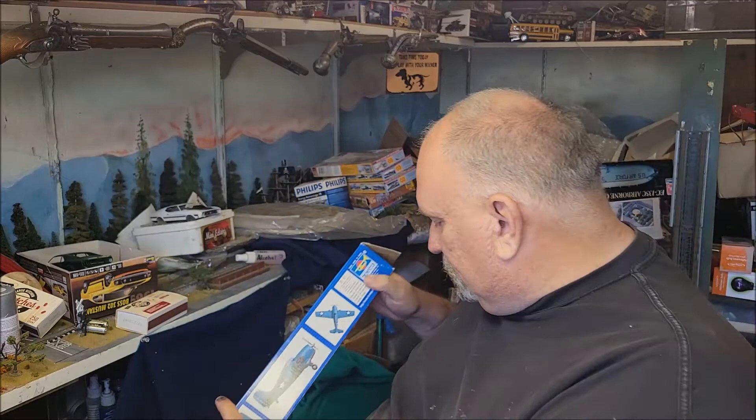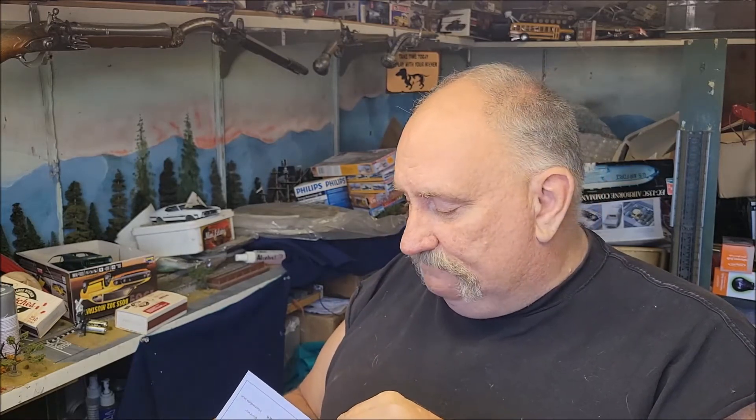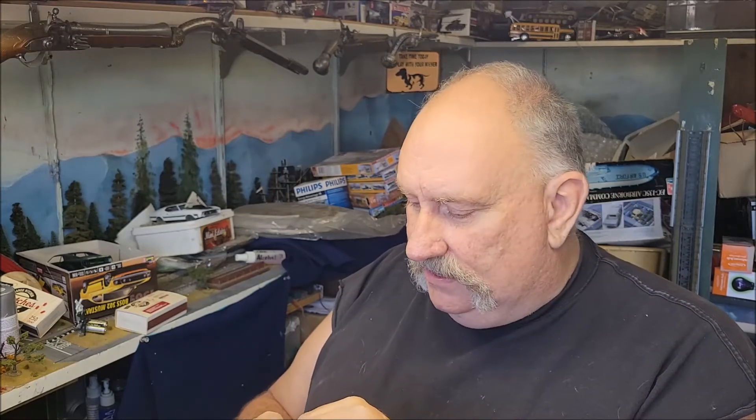I have a specific reason for wanting to build this — this is part of what I call my Medal of Honor collection. I have certain aircraft and things that have to do with the Medal of Honor, and this one is no exception. I'm going to build John L. Smith — he was a Marine pilot, leader of VMF-223 I believe, a fighter group at Guadalcanal. This guy was over a triple ace and was the leader of the Cactus Air Force at a very critical time in the Guadalcanal battle.